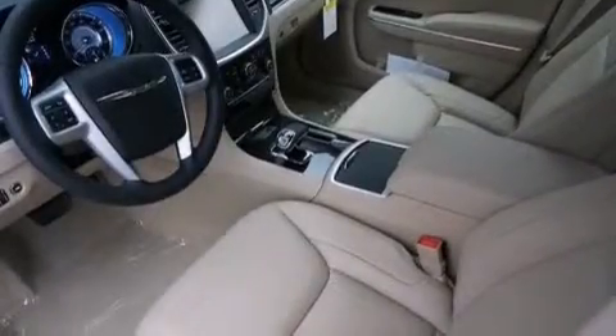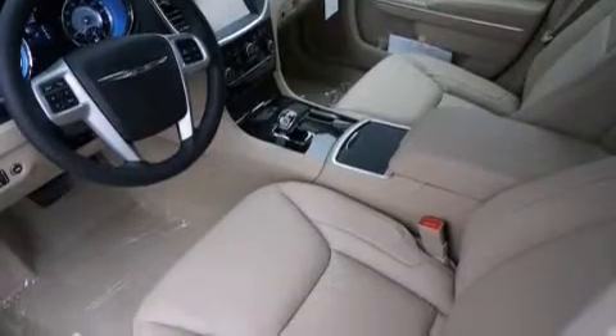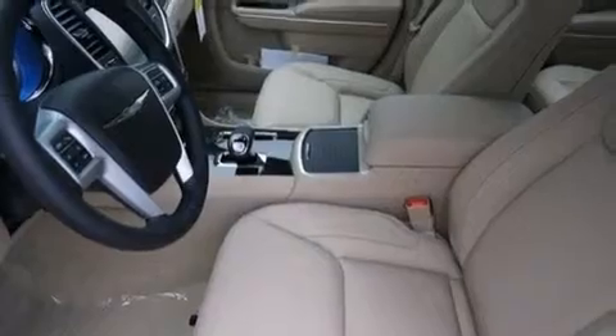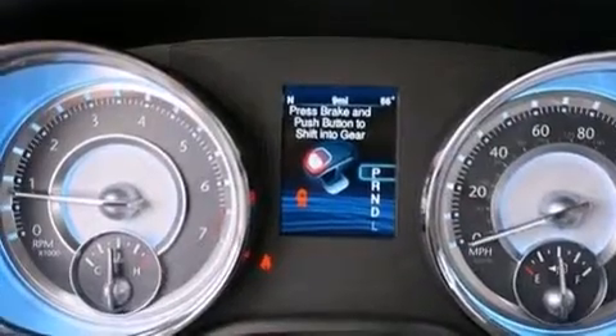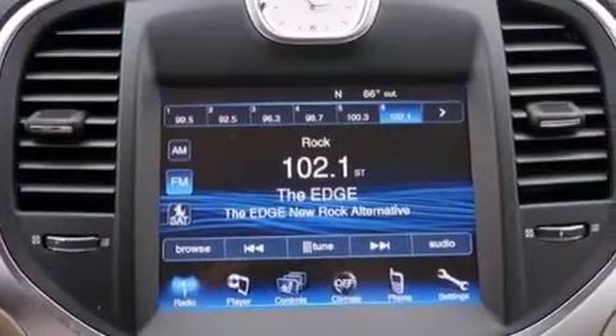The following features are also included: the Uconnect infotainment system, a low-tire pressure indicator, aluminum wheels, a six-speaker audio system, leather seats, 12-volt power outlets, front and rear floor mats, a passenger-side airbag, a power driver's seat, and satellite radio.